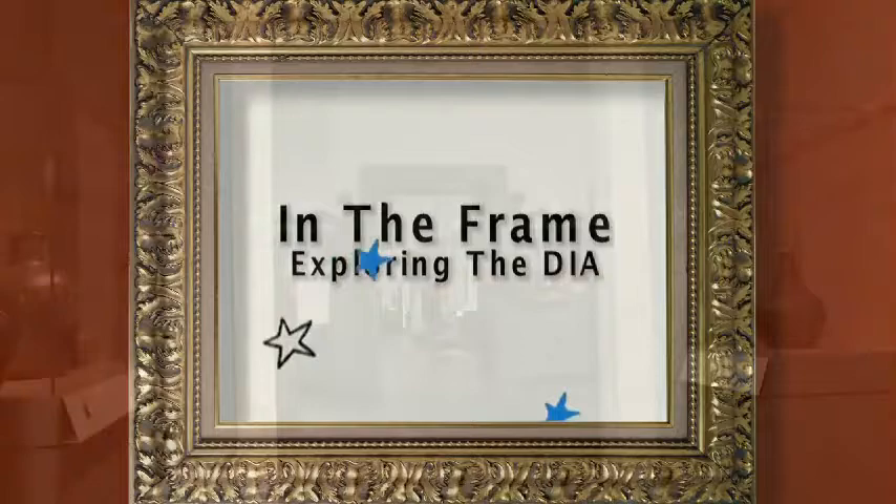Hello and welcome to In the Frame: Exploring the DIA. Today we're going to be looking at the DIA's American art collection — and when I use the word American art, I'm really talking about art made in the 18th, 19th, and early 20th century. Traditional, I suppose you could say.